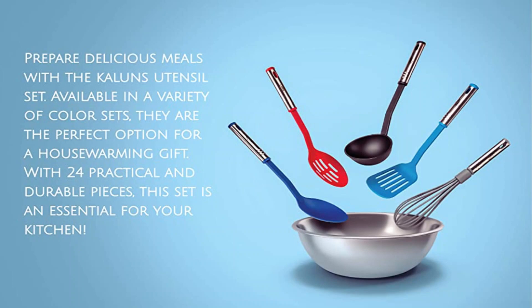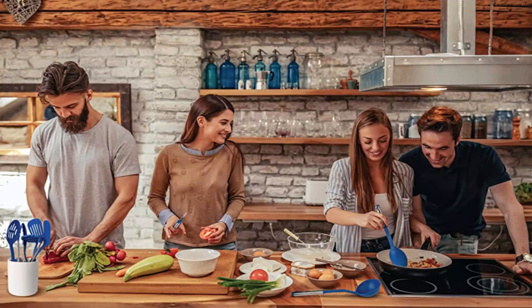Whether you're a seasoned chef or a beginner in the kitchen, our kitchen utensil set is the ideal companion to elevate your cooking experience.